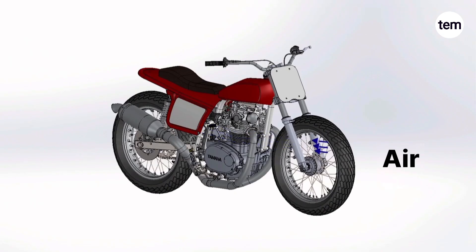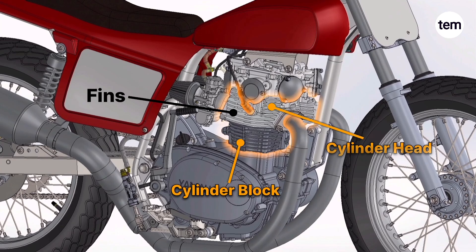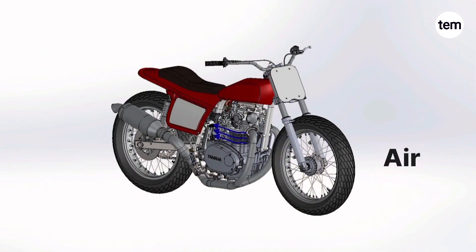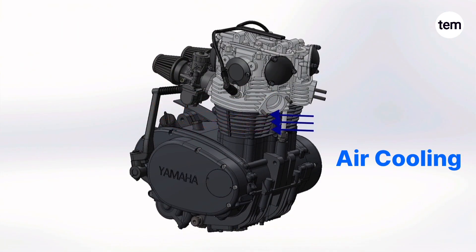Air-cooled engines rely on the flow of air around the engine to cool down. These engines typically have fins on the outside of the engine's cylinder block and cylinder head, which increase the surface area to dissipate heat generated during combustion. As air flows over these fins when the motorcycle is running, it carries away the heat from the engine.